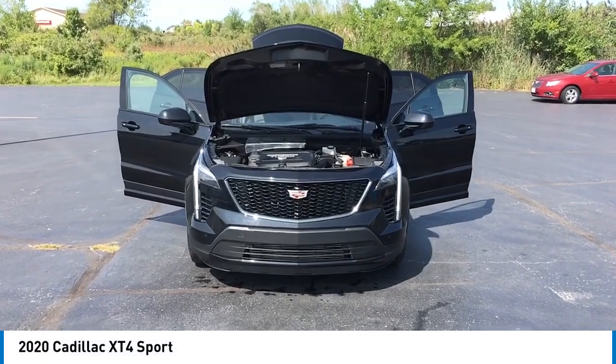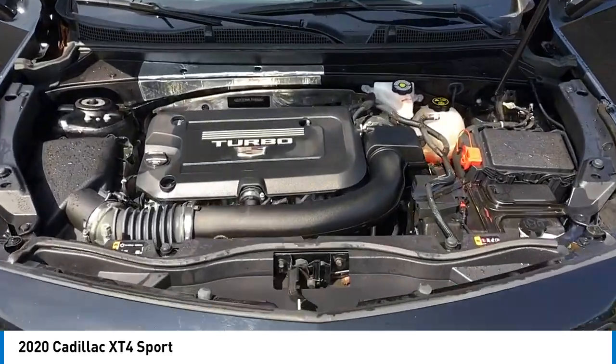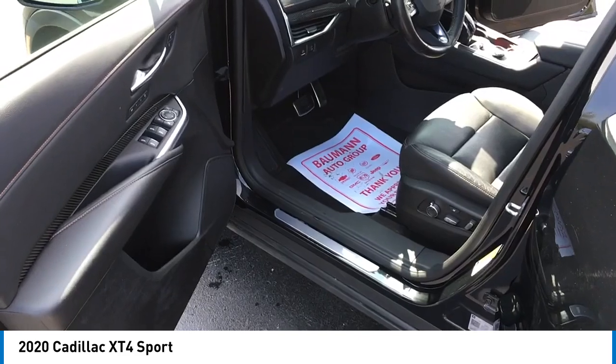Looking for the right vehicle? Check out the 2020 Cadillac XT4. The Cadillac XT4 is a bold new crossover with functionality galore.